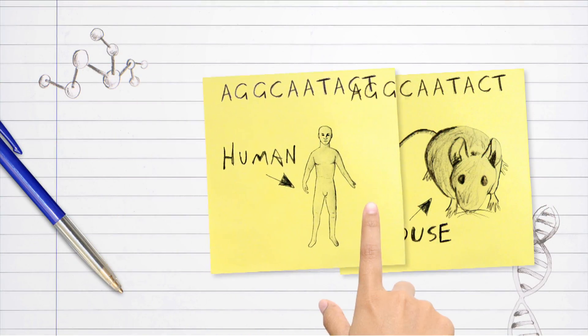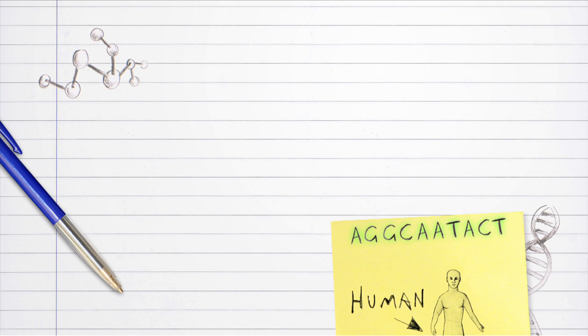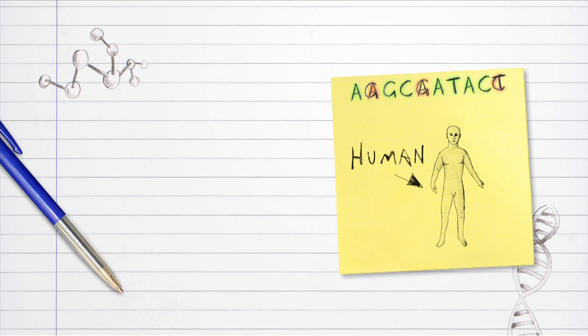Genes are said to be conserved if their sequences are the same or very similar in different organisms. This can often be an indication that they code for an important protein. If, however, the DNA sequences in various species are very different, that can also be highly informative.